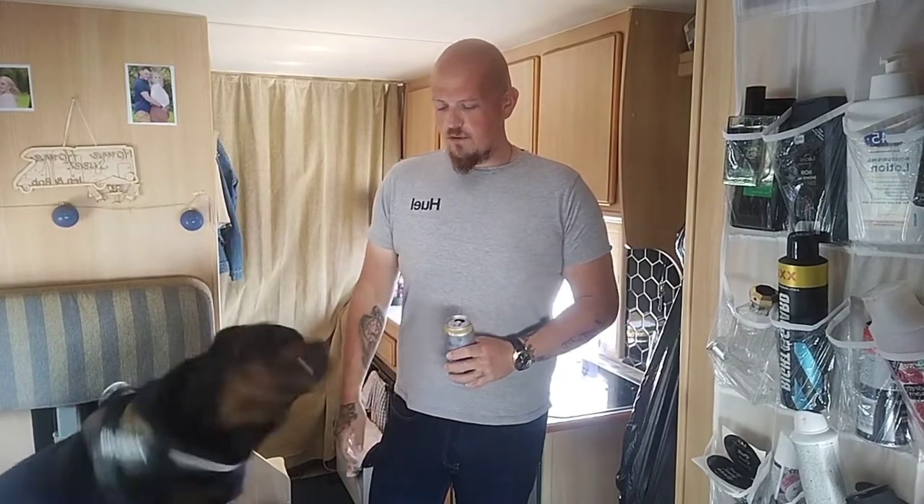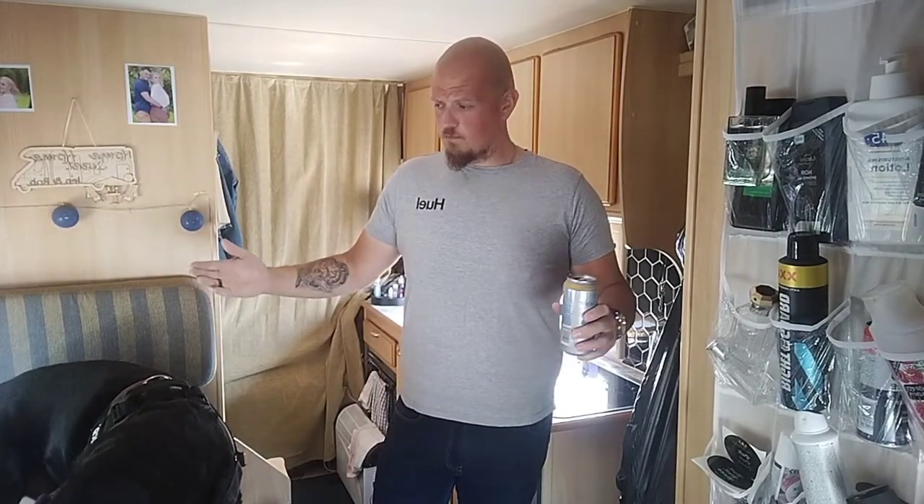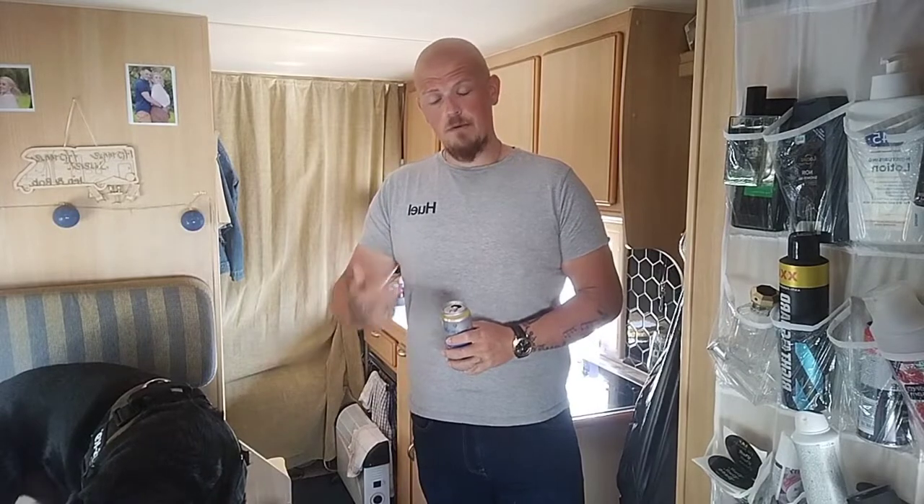Welcome back to another video on my channel. It's my second video and here I am. We're in the motorhome — this is where I live full-time, me, Carlos the Rottweiler, and Mrs Jen.